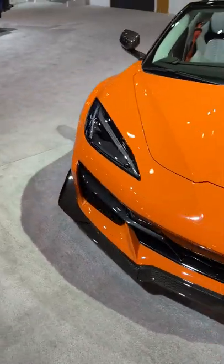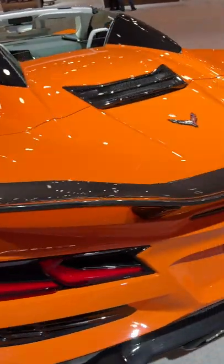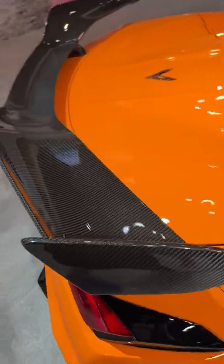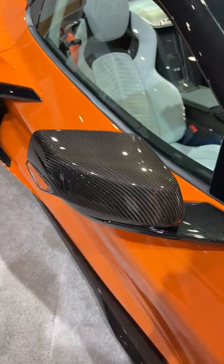And then we come back to my favorite feature, and that would be this right here — the brand new carbon fiber spoiler that is on this Z07 convertible. Absolutely amazing, and it goes along with the carbon fiber mirror caps as well.